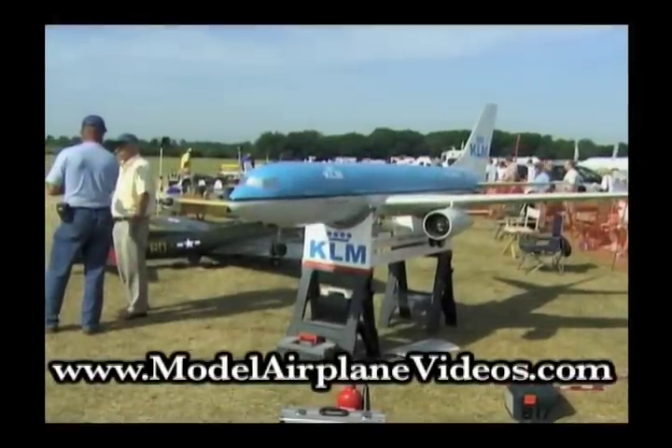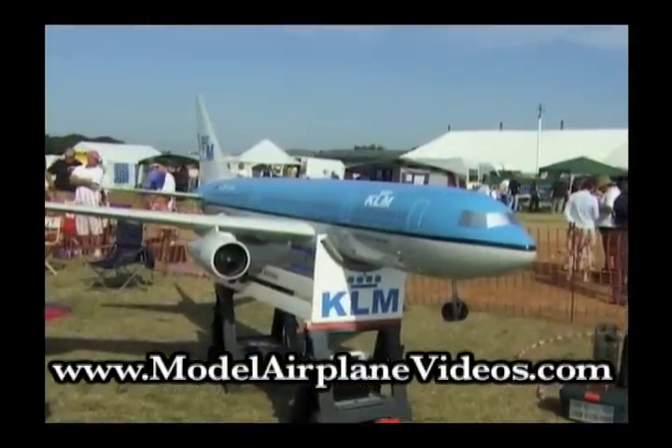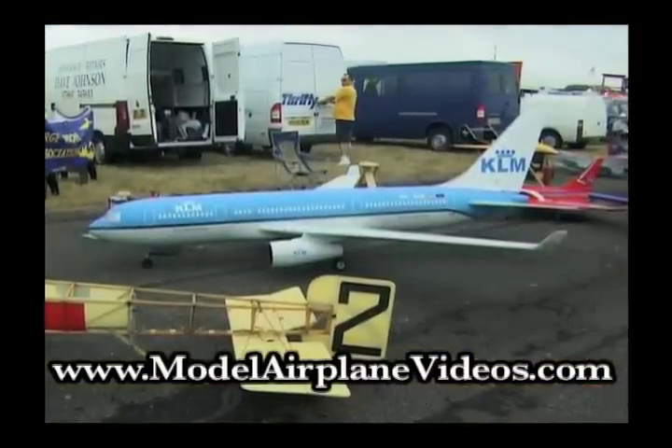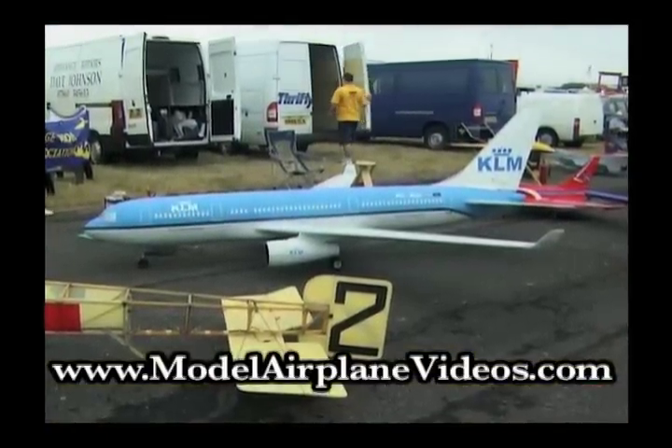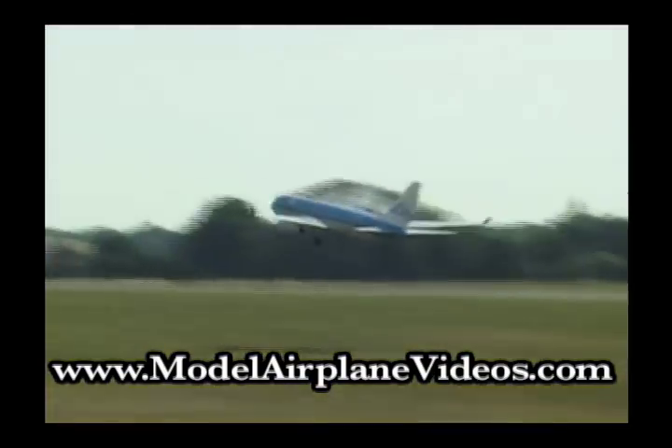Brand spanking new for 2006, this is Dave Johnson's Airbus 330, built to 1/7th scale. As was said by Sir John, the Airbus had pinched the Australian TJT 3000 turbines out of the Vulcan, but not for long.